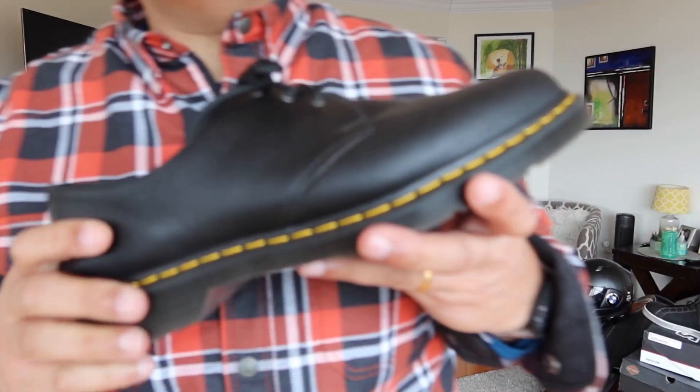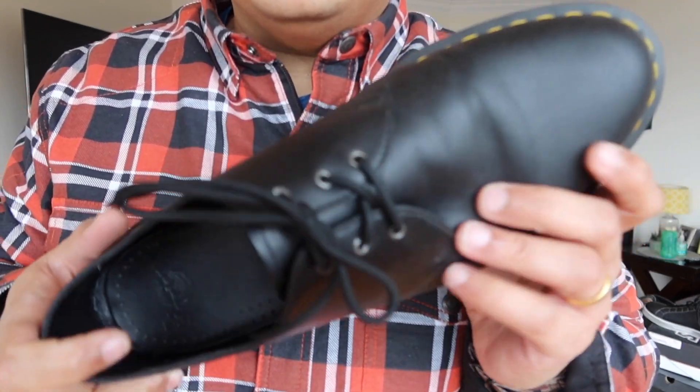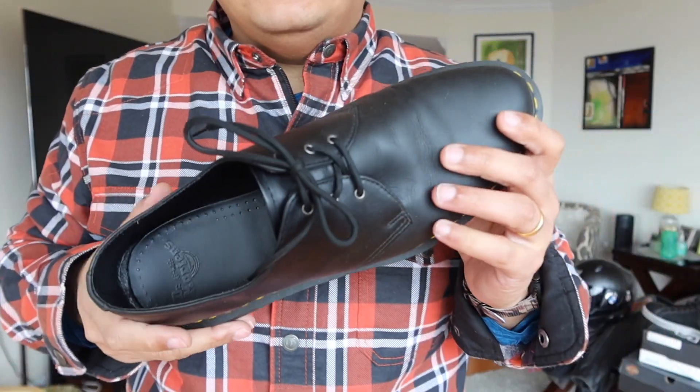When I'm riding around town, I just use my simple Doc Martens — regular shoes with some good socks. That's for local riding.